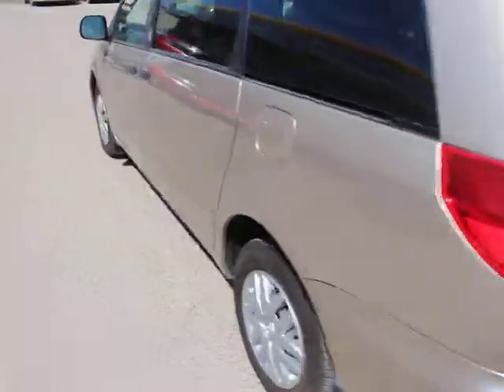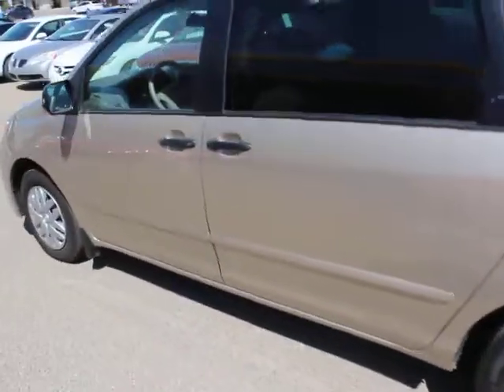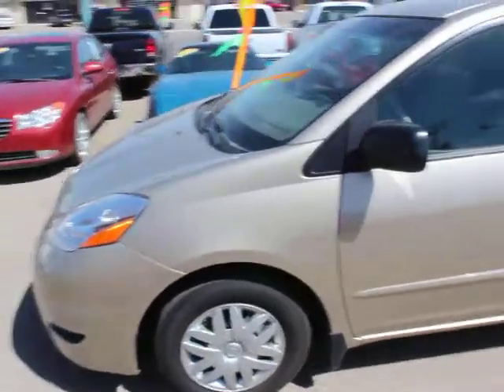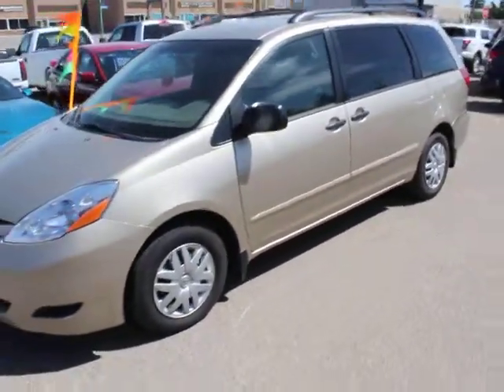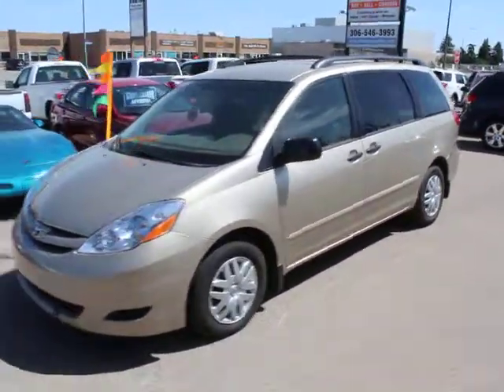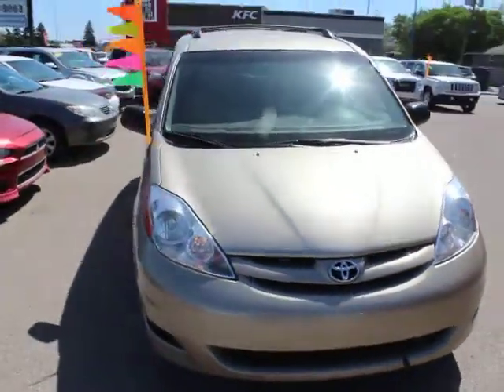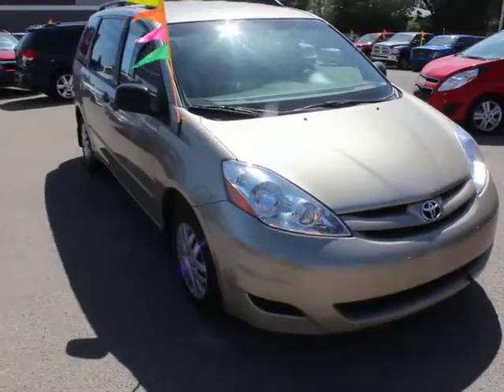If you want to see the Sienna, you can find us online at www.SimonAutoSales.com. Come visit us here in Regina at 551 East Victoria Avenue, or you can give us a call at 306-546-3993. Simon Auto Sales — we are large enough to make a difference, small enough to care.